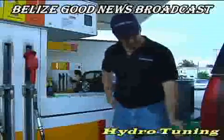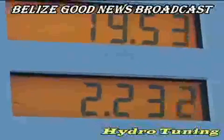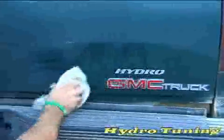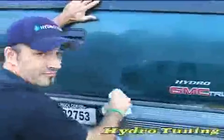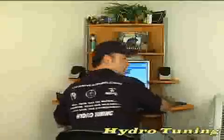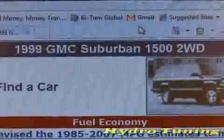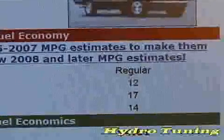He has brought to Belize an amazing technology called Hydro Tuning. Hydro Tuning allows you to increase your miles per gallon from 20 to 100%. Mick has Hydro Tuned this GMC Suburban just to demonstrate what kind of gas mileage you can get. First, let's go to the internet and establish what kind of gas mileage this Suburban should get: 12 in the city, 17 on the highway, 14 on the average. Wow, this 1999 GMC Suburban is a real gas hog.